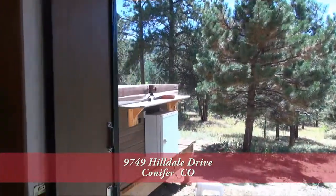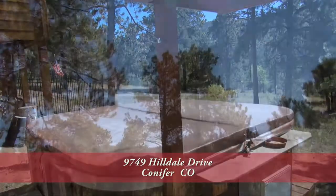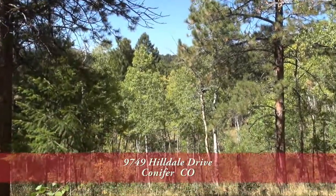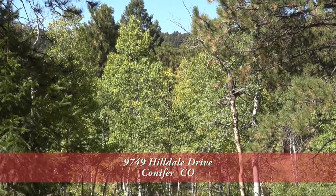On the lower level, just past the rec room, you come to a hot tub, which is a great place to relax. The eight-plus acres provide you with lots of privacy. Mountain meadows, ponderosa pines, and aspen trees make this a spectacular property.